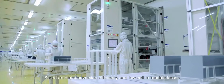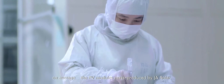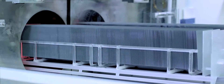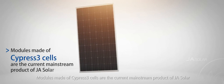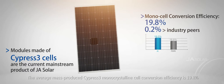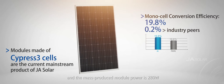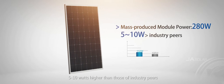Based on high conversion efficiency and low cell-to-module losses, on average the PV modules mass-produced by J.A. Solar have a rated power 5 to 30 watts higher than industry peers. Modules made of Cypress III cells are the current mainstream product. The average mass-produced Cypress III monocrystalline cell conversion efficiency is 19.8%, which is 0.2% higher than industry peers on average, and the mass-produced module power is 280 watts — 5 to 10 watts higher than those of industry peers.